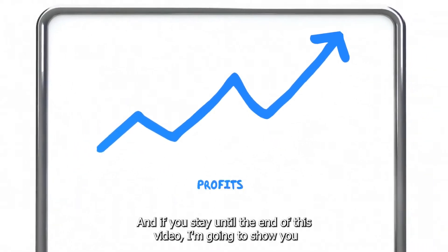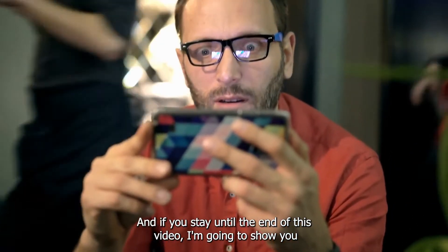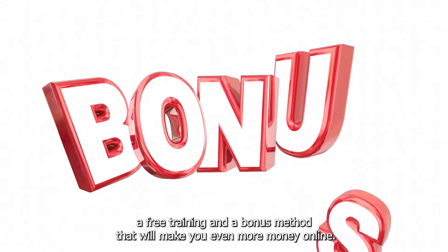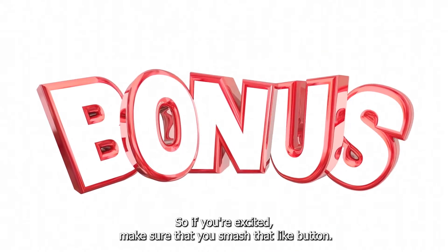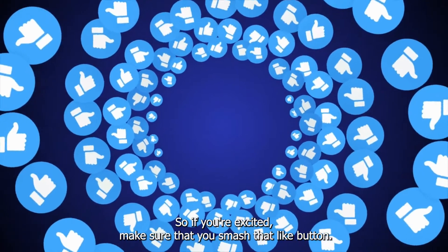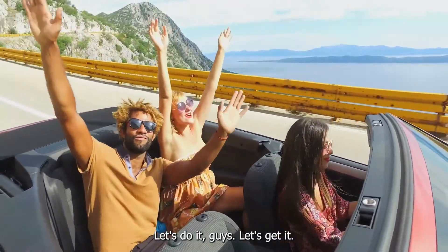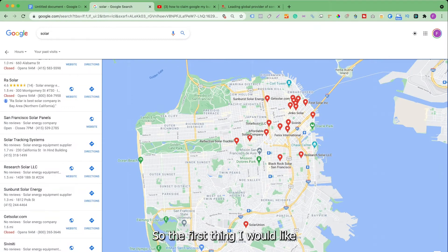If you stay until the end of this video I'm going to show you a free training and a bonus method that will make you even more money online. If you're excited make sure that you smash that like button. Let's get into this video.